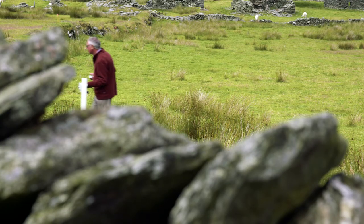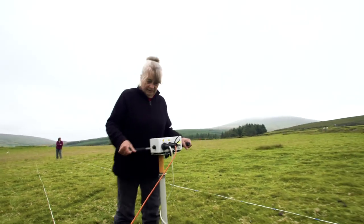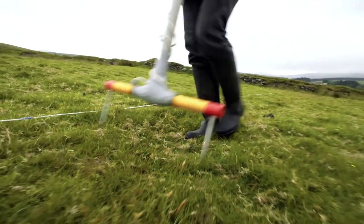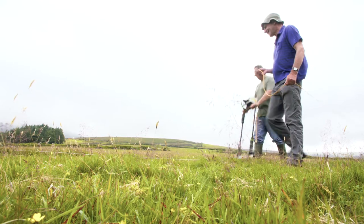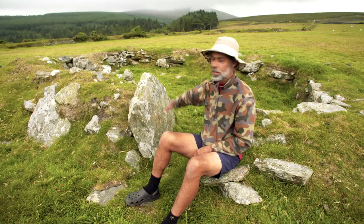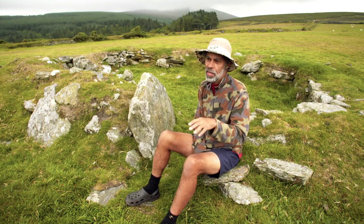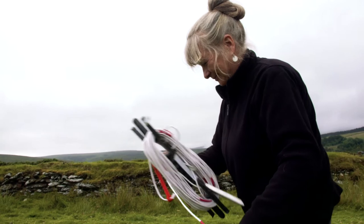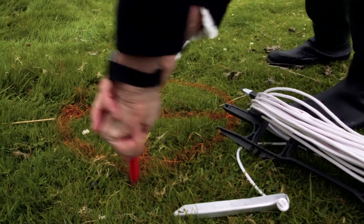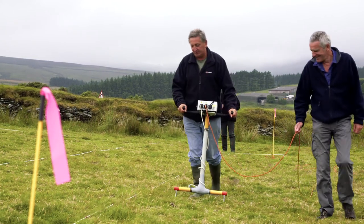The other instrument, which also bleeps, is a resistivity machine that injects an electric current into the soil. The electric current prefers to pass through wetter ground — say a ditch or a pit with wet soil — and it finds it harder to pass through stony features like this boulder here. So when we pass the electric current again in detail on a grid base, we can see walls, stony features such as paths and roadways, and we can also see pits and ditches full of damp soil.